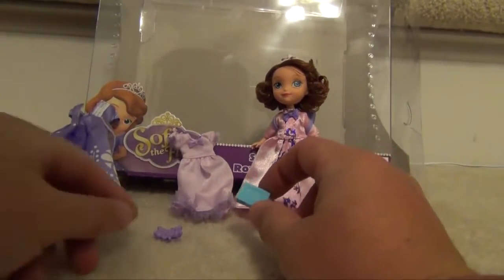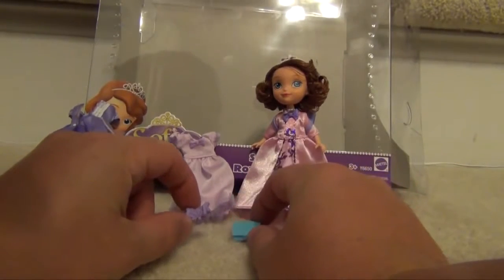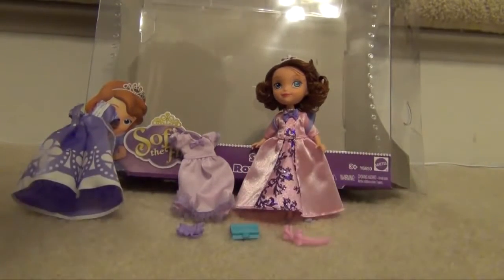You'll notice that there are some small pieces here. Even though it is a 5-inch doll, the hair bow and the book — you wouldn't want that around a 2-year-old, or anyone under 3, so there are some small pieces to be aware of.